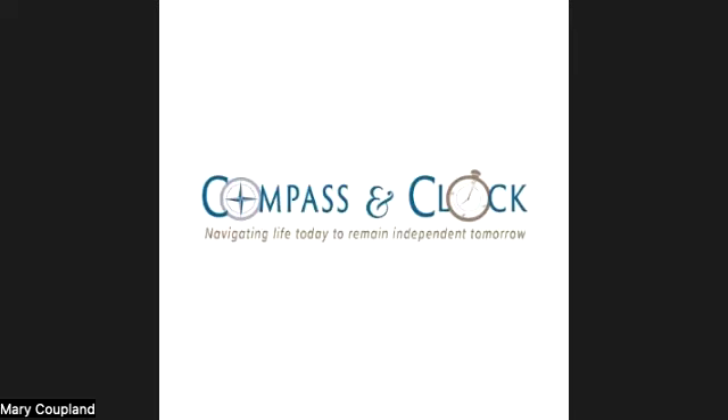Some things you can't change — for instance, your family's eye health history. But there are many ways to protect your eyesight or even improve it.